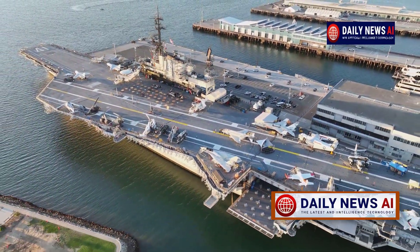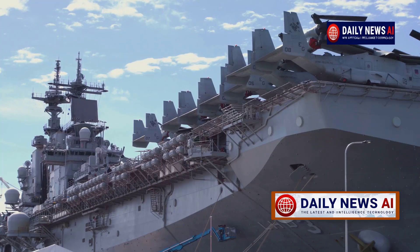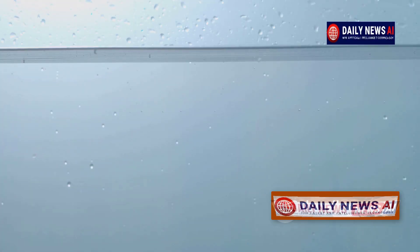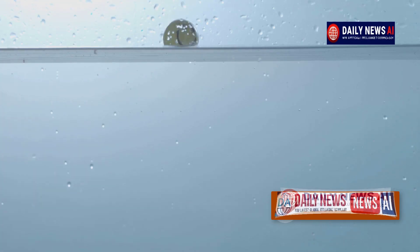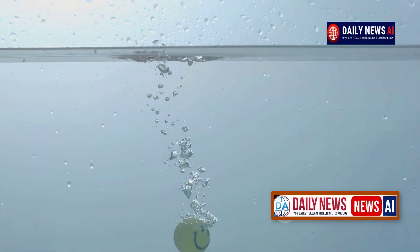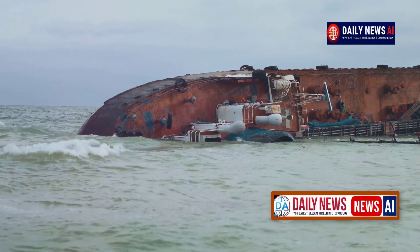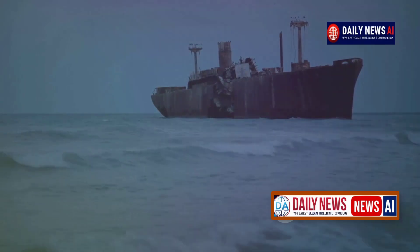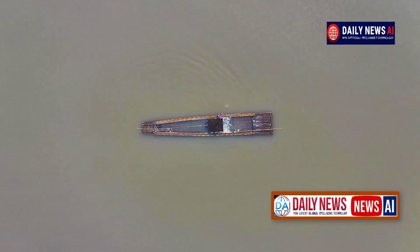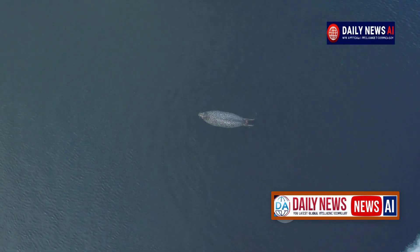To understand this question, let us first answer an easier one: why does a ship that weighs tens or even hundreds of thousands of tons not sink? Throw a hammer into the water and you'll find it at the bottom. But a rubber ball held underwater will float up and sometimes fly out like a cork from a champagne bottle. What pushes it out? Archimedes' force — equal to the weight of water displaced by the body. If the body weighs more than the water in its volume, it sinks. If not, it stays on the surface.